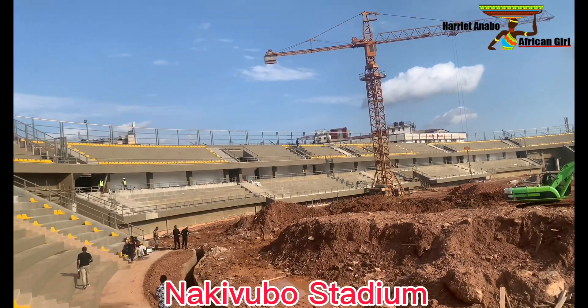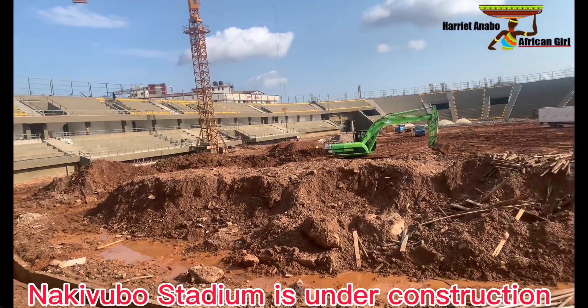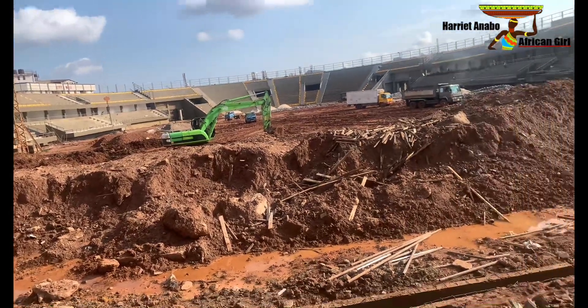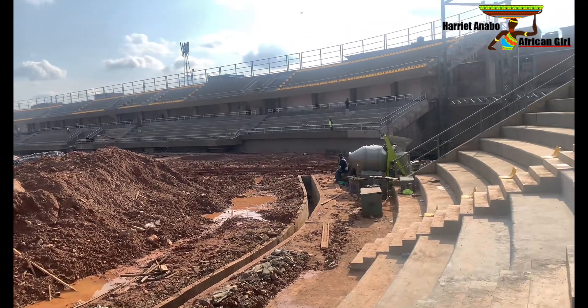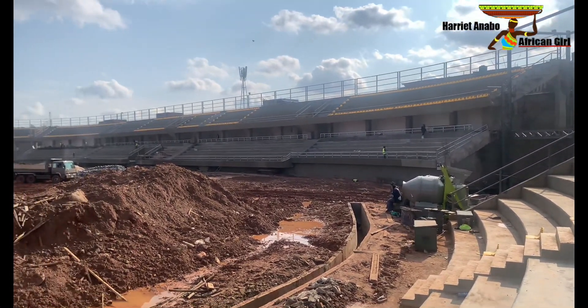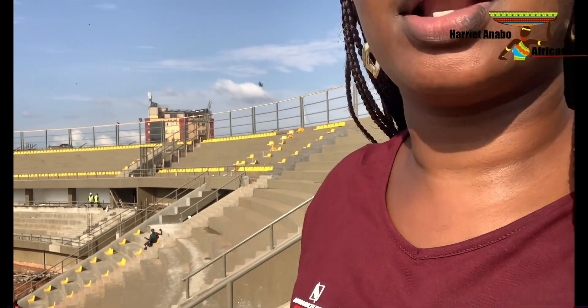National Football Stadium is a multi-purpose stadium in Kampala, Uganda. Mandela National Stadium is the second biggest stadium in Uganda. It is located in the heart of Kampala and is owned by entrepreneur Hamis Kiggundu. The stadium is under construction, but it was previously used mostly for football matches and served as the home of SC Villa, one of the top teams in Uganda.